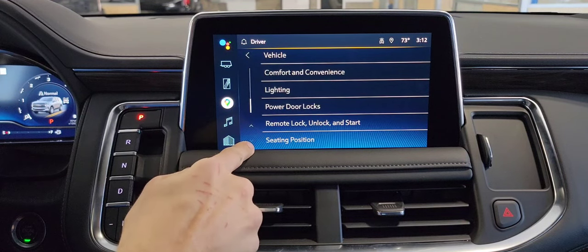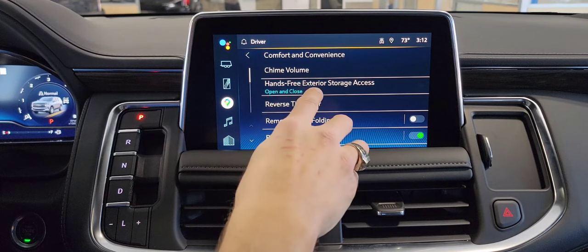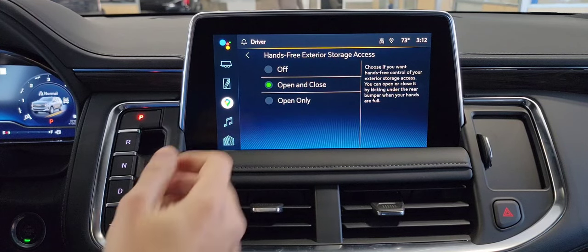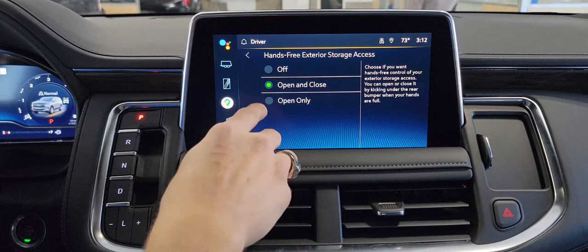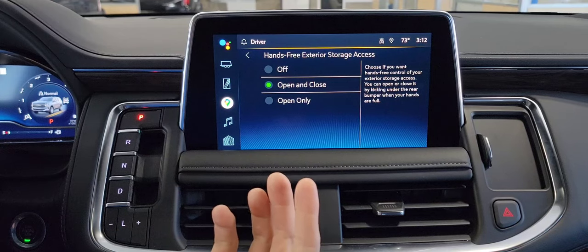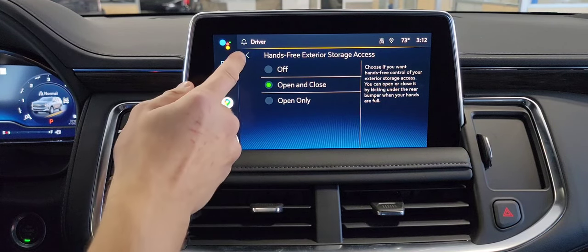Moving down, we're going to go to comfort and convenience. Here, there's a few of my favorites. Hands-free exterior storage access — basically, this is the power liftgate. By default, it's actually set to open only. I switched it over to open and close, and this is what I recommend. I'm going to show you a little clip right here of me operating the vehicle like this, so you can see exactly how that power liftgate works.